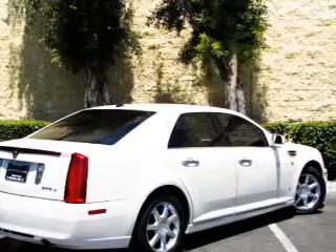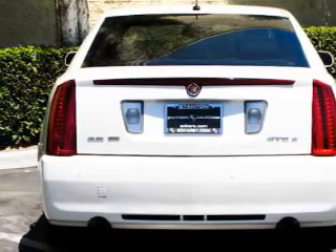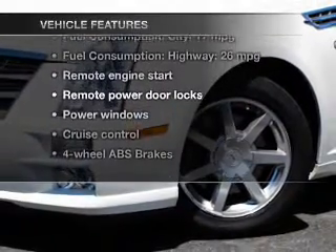Treat yourself to the splendor of a premium sound system. You will appreciate the safety feature of anti-lock brakes. Enjoy the flexibility of multi-zone temperature controls. And with these notable features, you won't want to miss out on the opportunity to own this amazing ride.